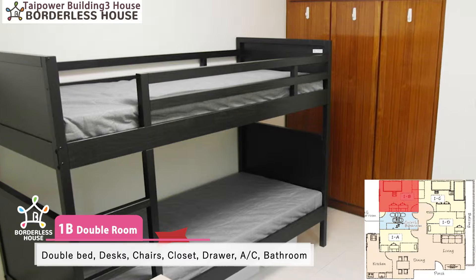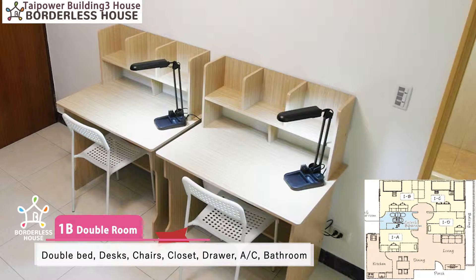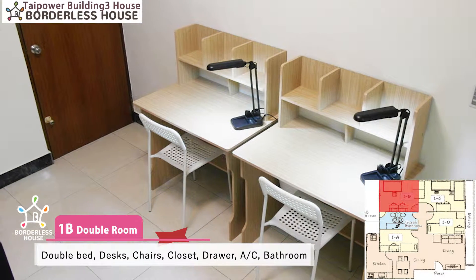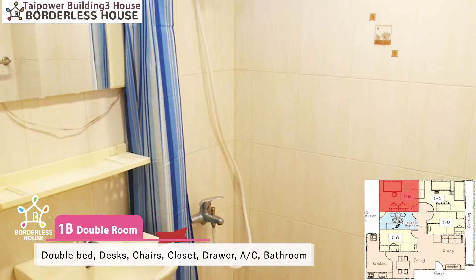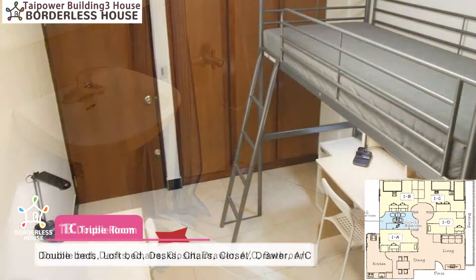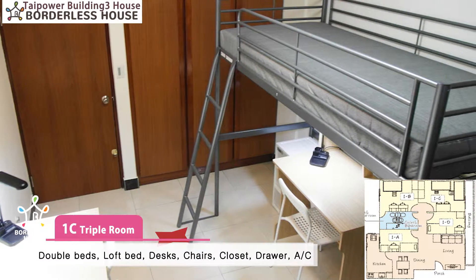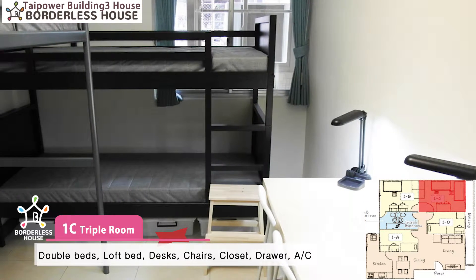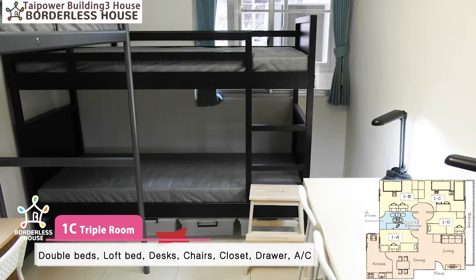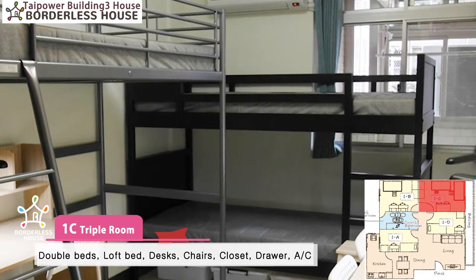This is the 1B room for two females, equipped with two double beds, two chairs, two separated desks and a closet. Most specially, it also has a bathroom inside. And this is our 1C room for three males, equipped with one personal bed and two double beds, three chairs, three separated desks, closet and air conditioner inside.